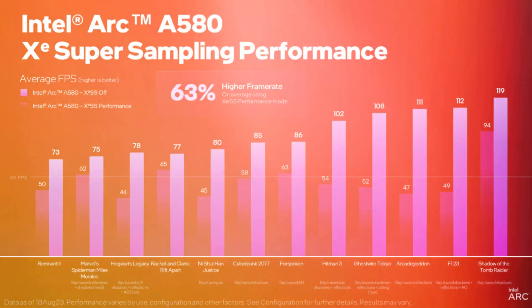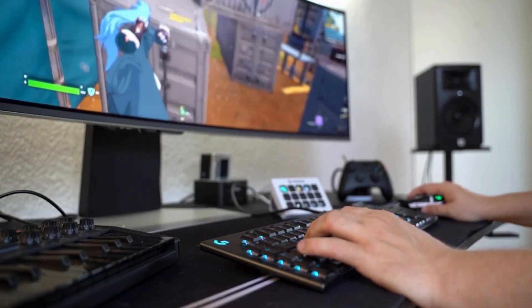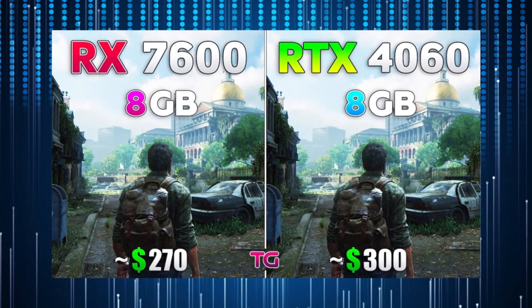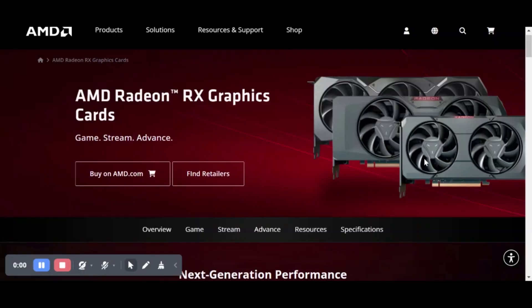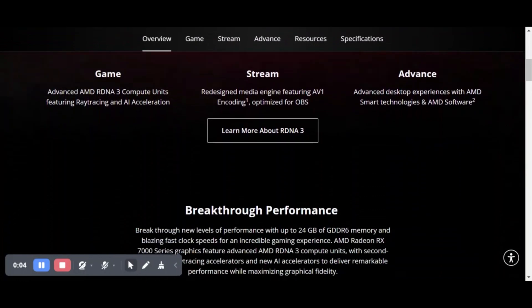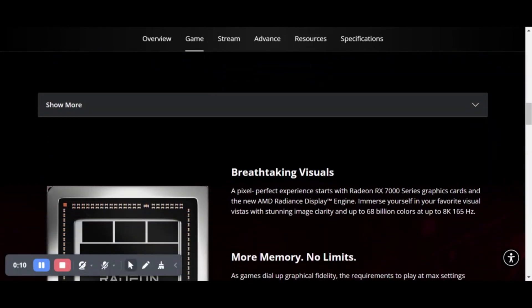The Intel ARC B580 emerges as a solid option for gamers looking for competitive performance without a high cost. Nevertheless, the established ecosystem that AMD has built, alongside its reputation for robust driver support and overall efficiency, may make AMD's graphics cards more attractive choices for certain users.